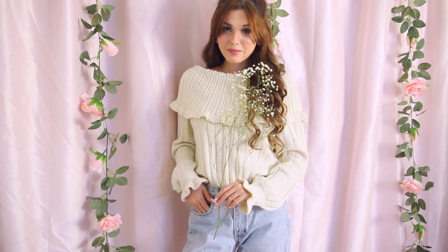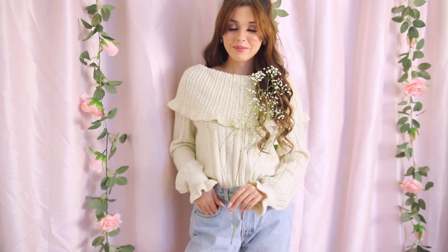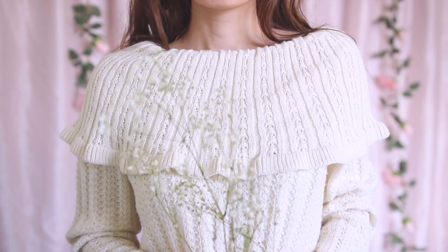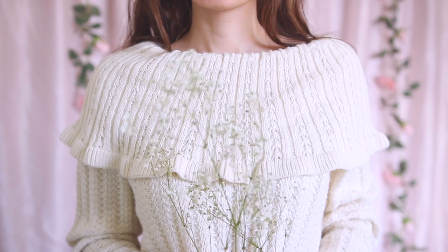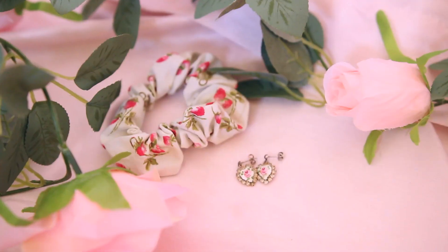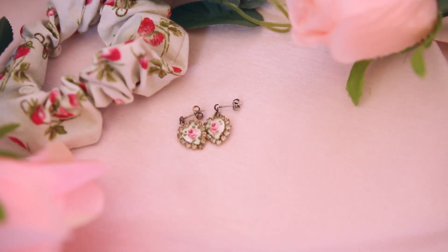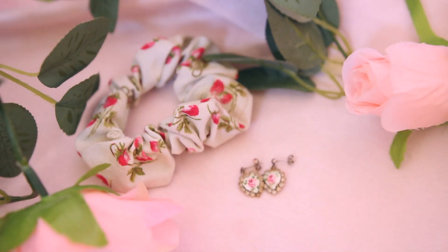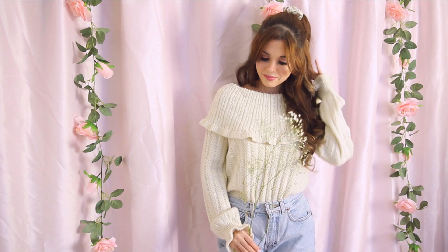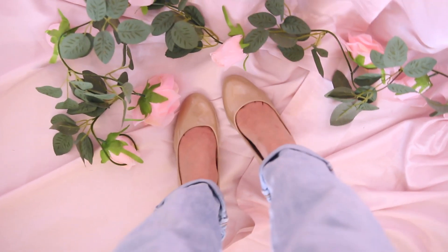Cozy Morning is an outfit I would wear on a peaceful, snowy winter day. I'm wearing my favorite cream sweater from Breath of Youth paired with vintage Calvin Klein jeans. I love all the little vintage details on the sweater such as the fold-over neckline and frilly sleeves. For accessories, I decided to wear a cute little strawberry print scrunchie along with these beautiful vintage floral heart earrings from my grandmother. This is truly cozy fashion at its finest. And if you want to elevate the look with a final touch, you can add some nude heels and you're ready to go!